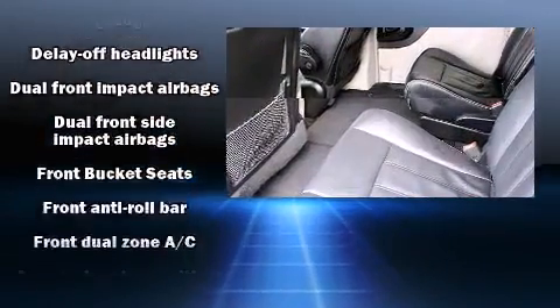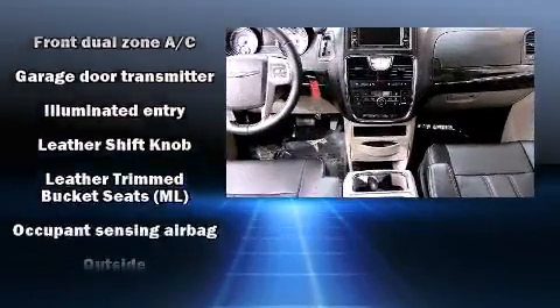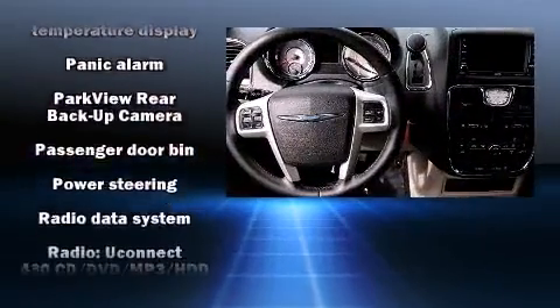Chrysler ensures the safety and security of its passengers, with equipment such as dual front impact airbags, anti-whiplash front head restraints, and four-wheel disc brakes with ABS.